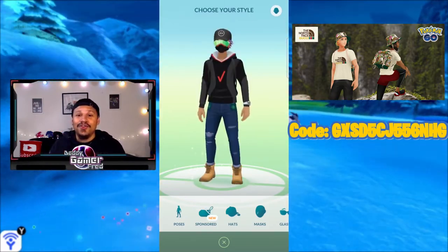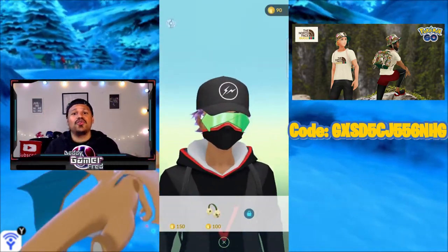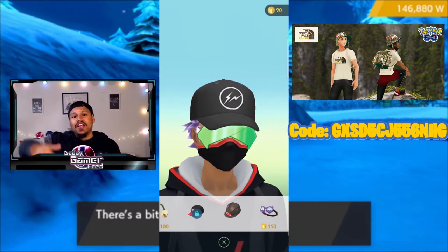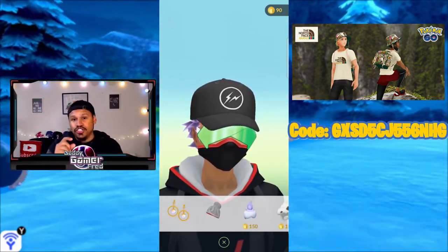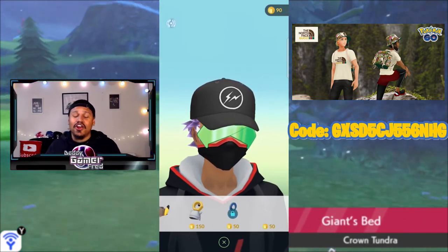If you don't know how to enter a code in Pokémon Go, all you have to do is open up the app, jump into the store, and scroll all the way down until you see a promotion tab where you can enter a promotion code. Put the code in right there and you get yourself the avatar items.